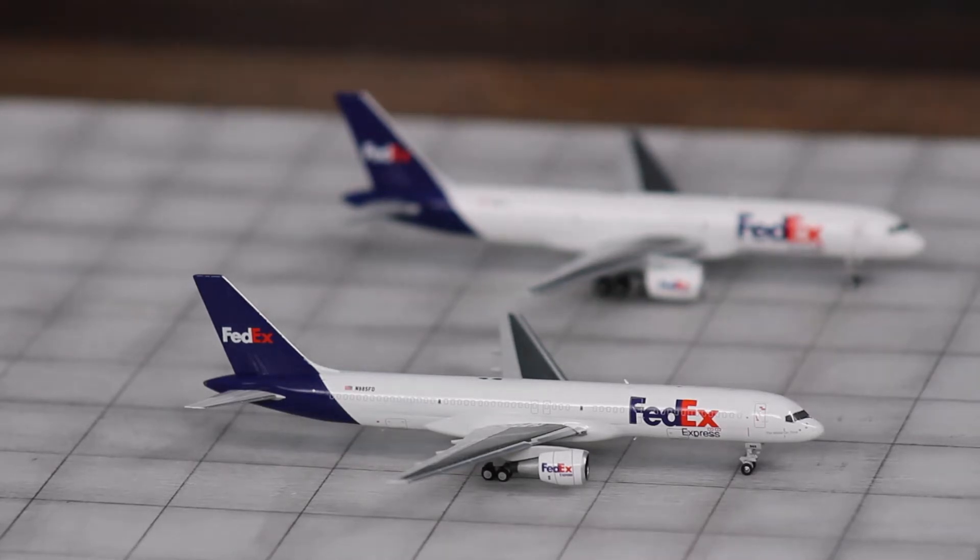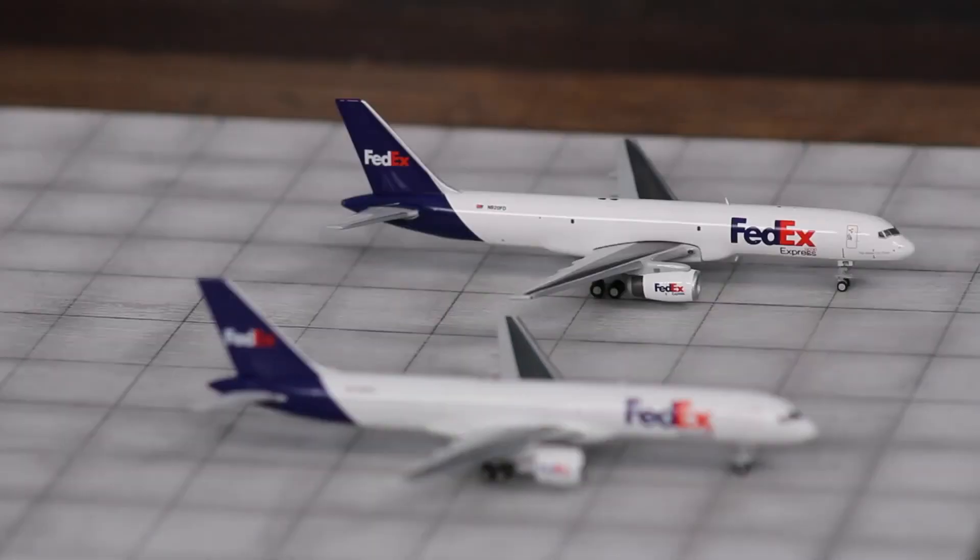Starting off at the cargo section, we have in focus a FedEx Express Boeing 757-200 freighter. This guy arrived in from Indianapolis today at around 3 a.m., and he's going to be staying the whole day before heading out late at night. And next to him, we have another FedEx 757-200 freighter, which arrived in from Memphis and will also be staying the entire day before heading back out to Memphis.